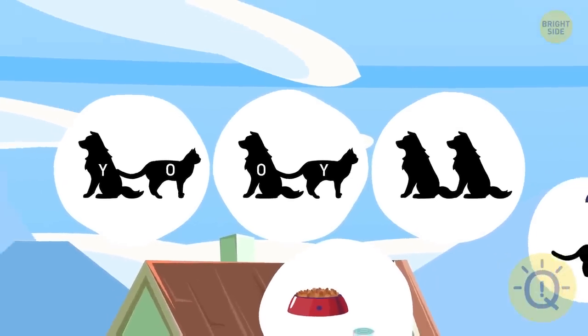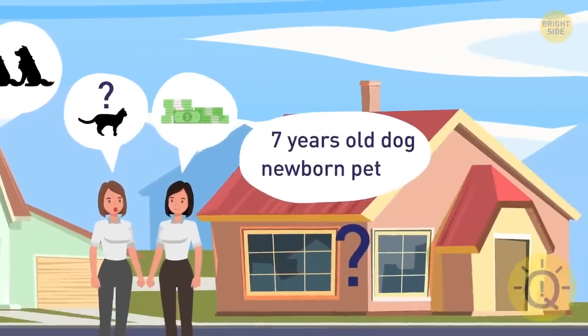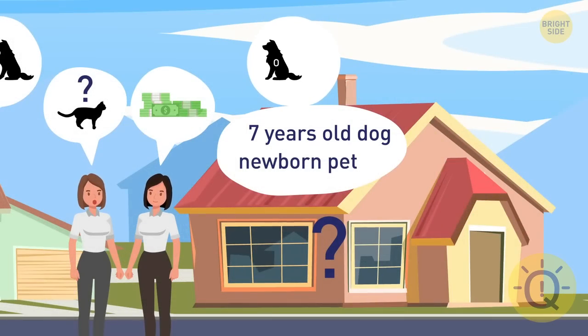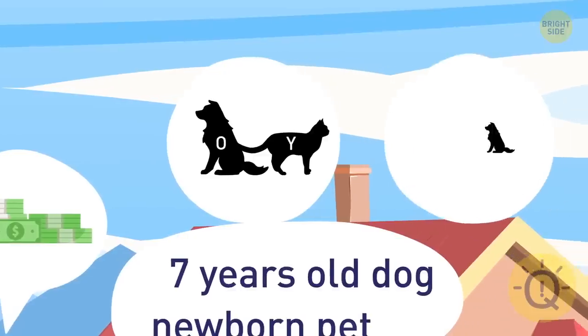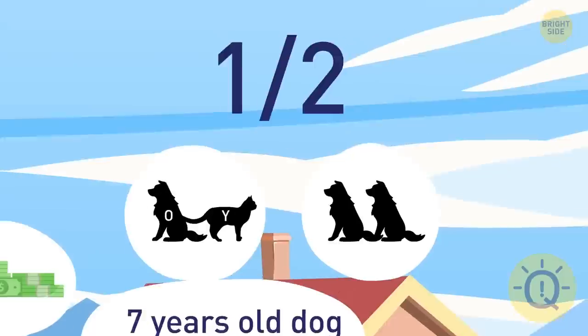So the chances of a cat living in that house are two out of three. As for the house on the right, there are two possible scenarios. Since we already know that the older pet is a dog, the first possibility is that the younger pet is a cat. The second possibility is that there are just two dogs. So here, the chances are one in two.